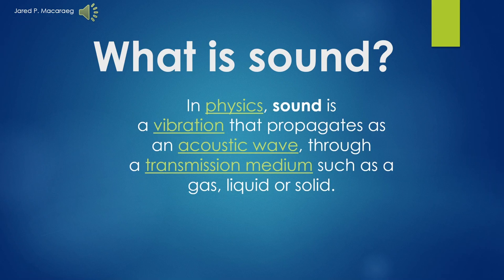What is sound? In physics, sound is a vibration that propagates as an acoustic wave through a transmission medium such as gas, liquid, or solid.